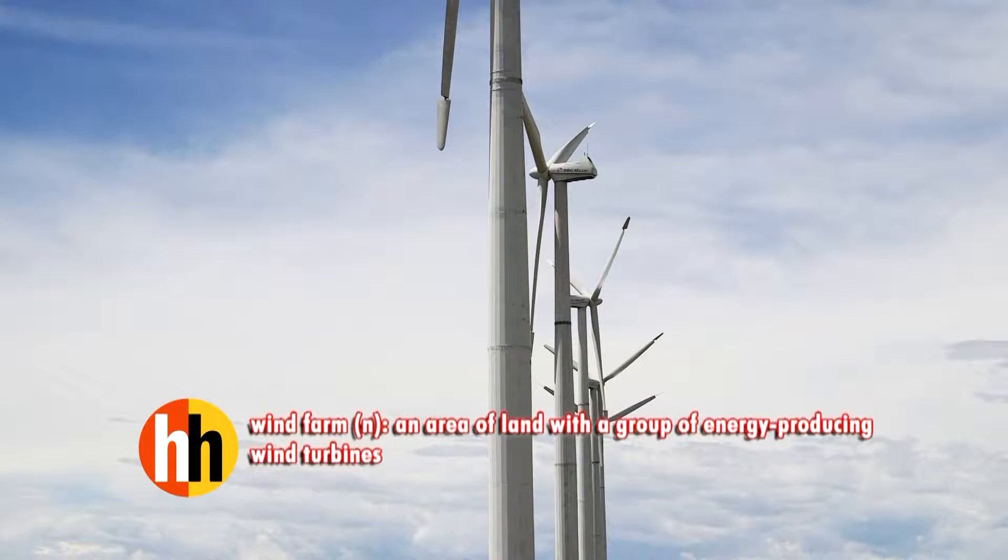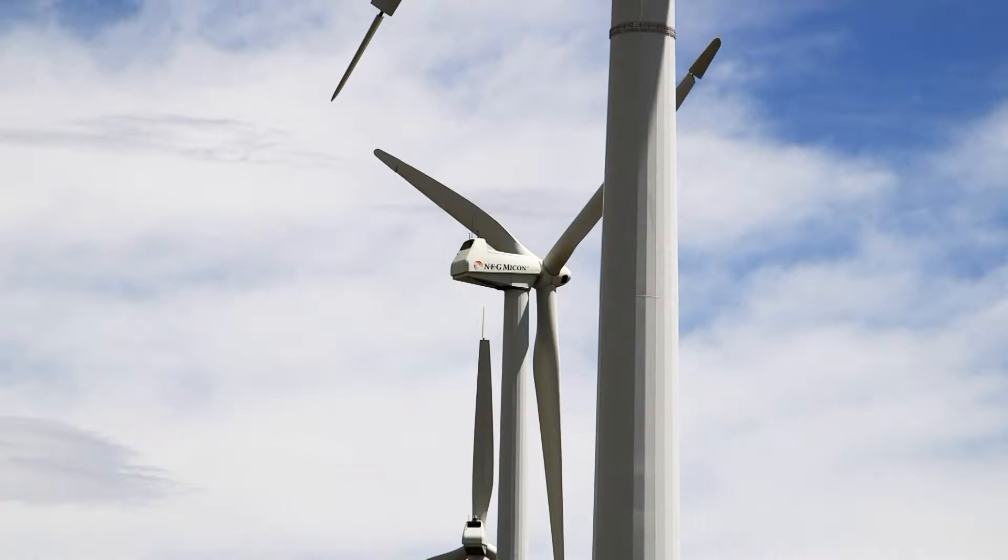Xcel operates the Ponequin Wind Farm on the Colorado-Wyoming border, and it's one of the first wind farms in the U.S. that's aged out of its useful life. Wind farms are, at the end of the day, equipment, and equipment wears out over time.